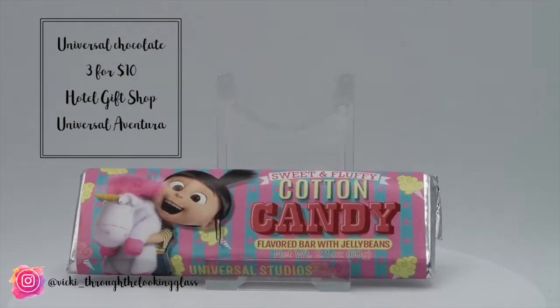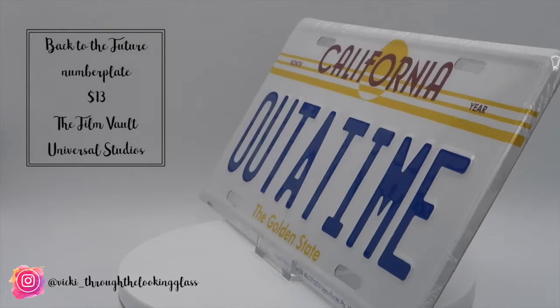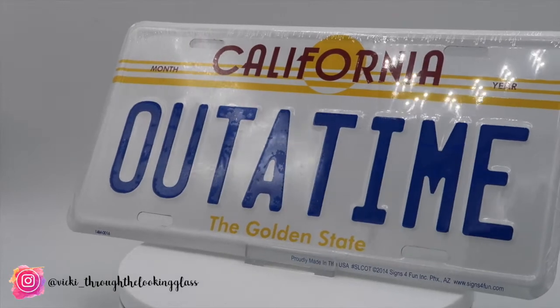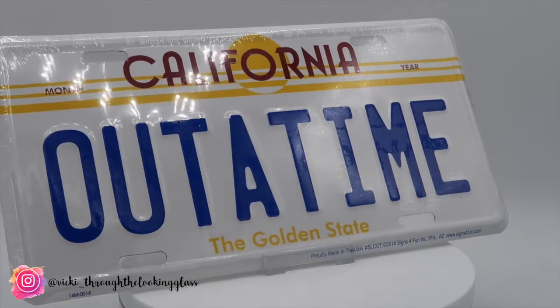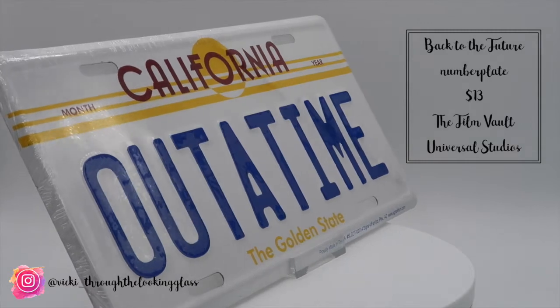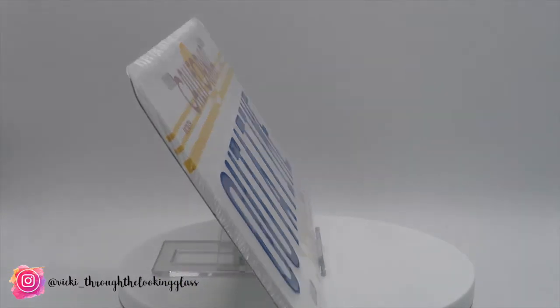Moving on to the other gifts we picked up — we got a Back to the Future number plate for the DeLorean which was $13. We first saw it in the shop at the exit of Islands of Adventure by the turnstiles but picked it up in the Film Vault in Universal Studios. We only got one, which is a gift for Ben's brother. We ummed and ahhed about getting one for ourselves but thought we'd save that for the next trip — give us something to look forward to.